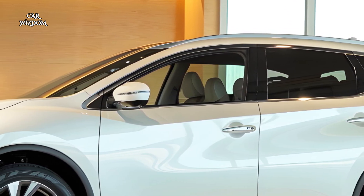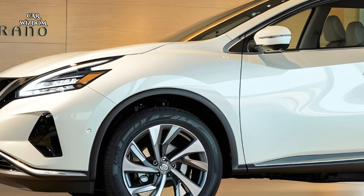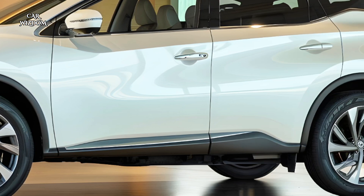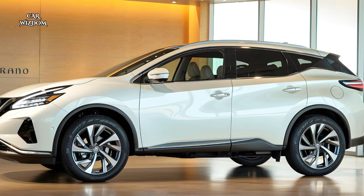The Murano's handling is both comfortable and responsive, with an independent suspension system that absorbs bumps and enhances stability. It's a smooth and quiet ride, designed to minimize road noise and make every trip relaxing.